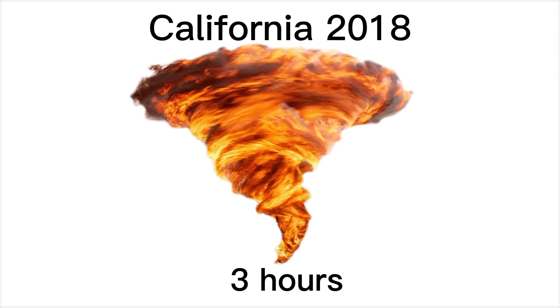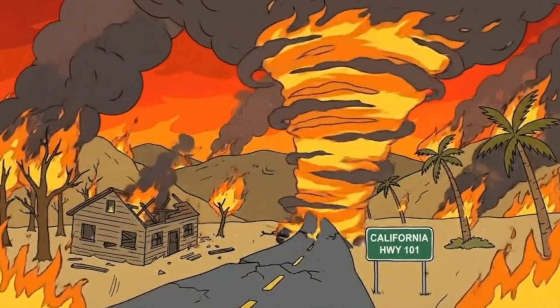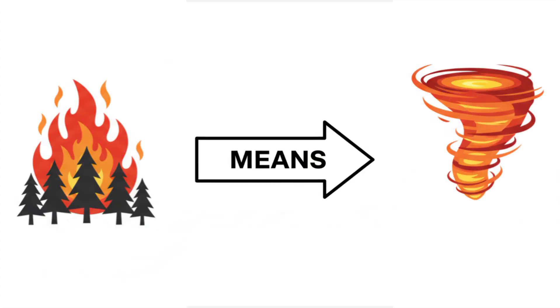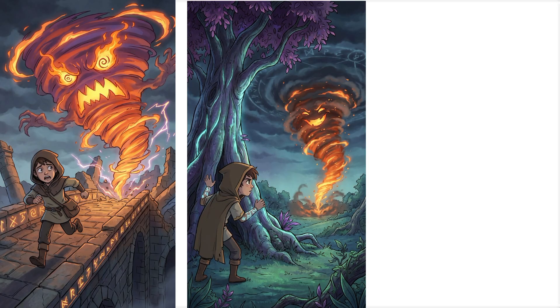California, 2018 — one fire tornado lasted over three hours. Three hours of a spinning column of flame wider than a football field. Here's the scary part: they're getting more common. Bigger wildfires mean more fire tornadoes. You can't outrun them, you can't hide from them. Your only option is to not be anywhere near a massive wildfire.